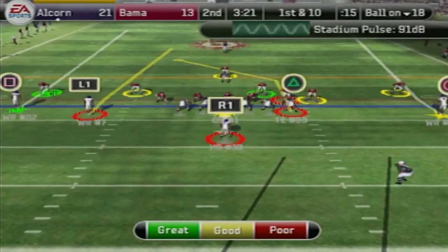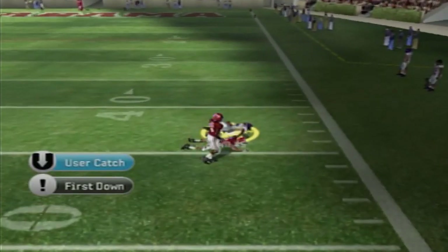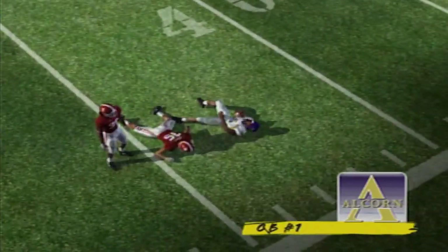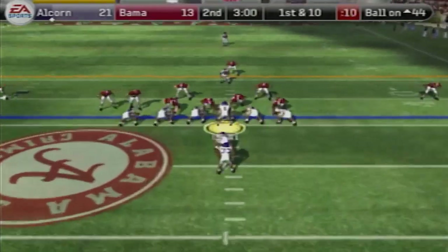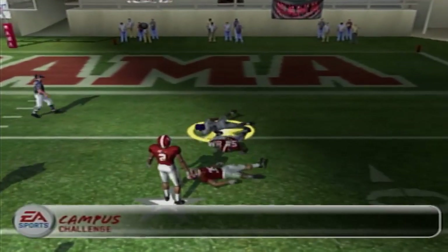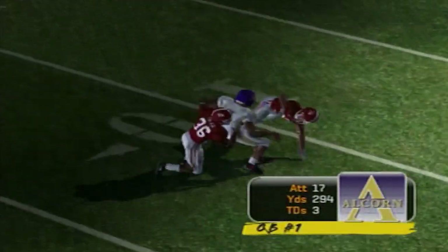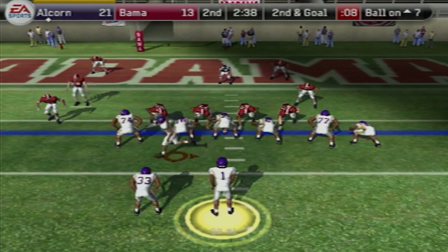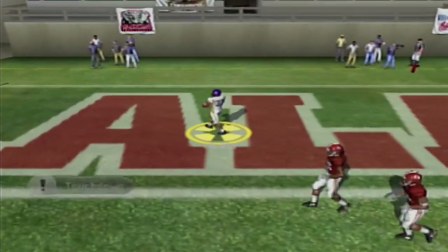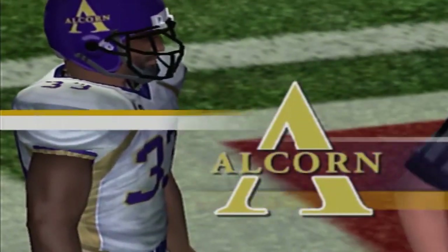First and 10 for Alcorn State. I am still heat checking in double coverage — there's number five, a 30-plus-yard completion already in Alabama territory. First and 10 at the Alabama 44 — going up top to number five again, he caught that thing inside the 10. 294 passing yards already. It's 21-13 with the ball inside the 10 — running the option and a perfect pitch for the touchdown! It is 28-13.